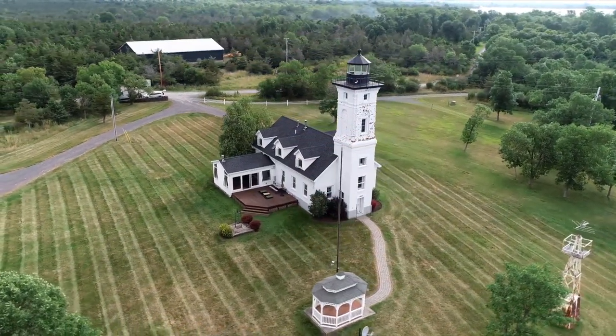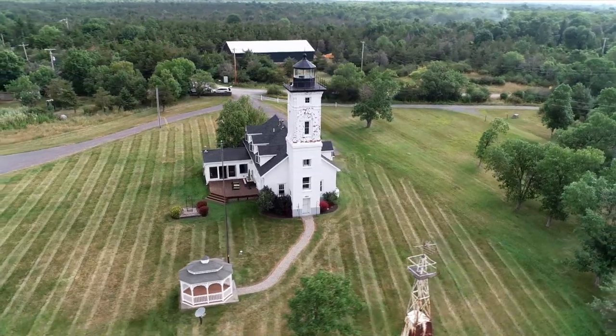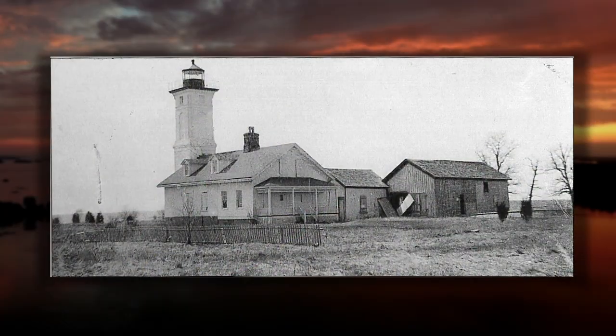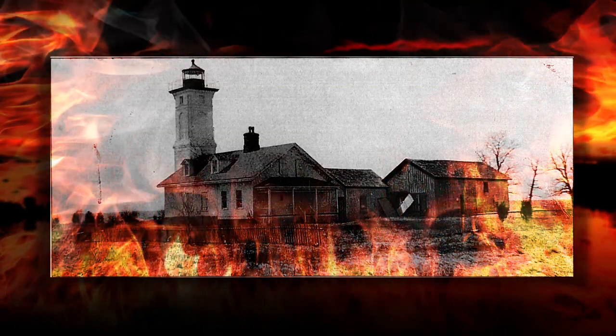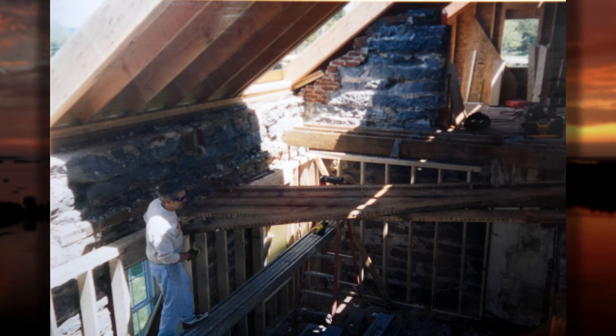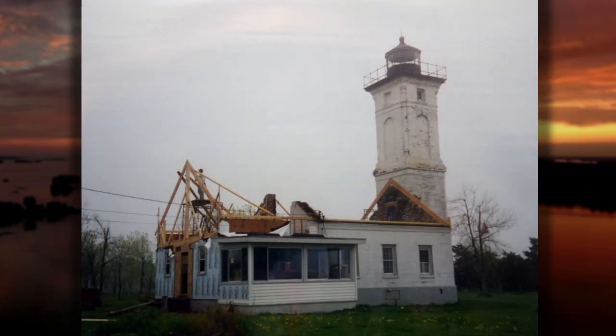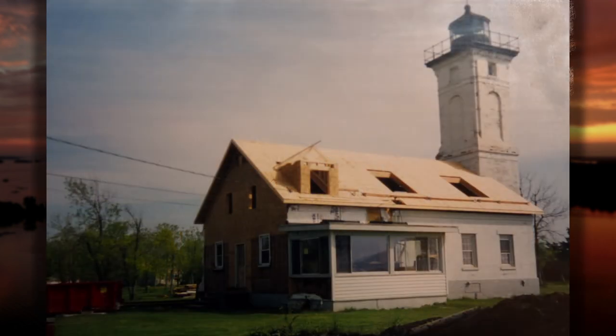The lighthouse was removed from service in 1947 when the Coast Guard built an automated light tower nearby. In late June of 1966, a fire started in a nearby barn and spread quickly to the lighthouse, causing severe damage to the structure. The lighthouse was privately owned by that time. The current owners purchased the property in 2004, and after discovering that the lighthouse wasn't structurally sound, they undertook extensive renovations, including replacing the entire second floor.